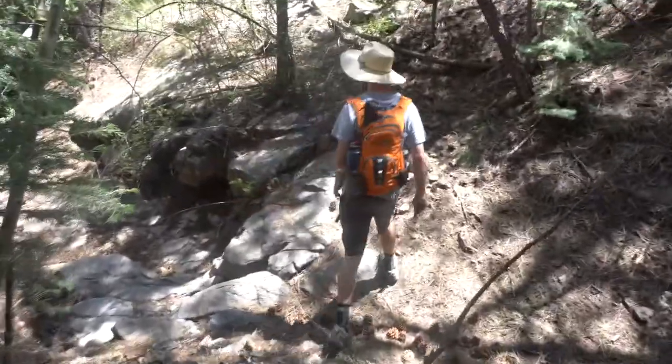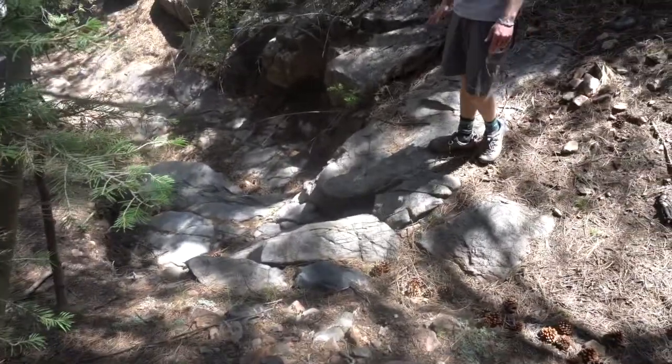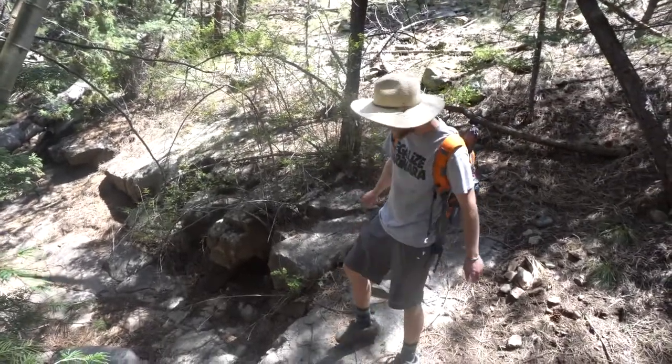Our favorite part of the whole ravine here is these amazing natural rock stream beds. They're unlike anything man can create and we've seen water flowing down them and it's magical.